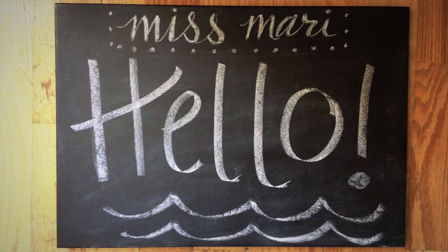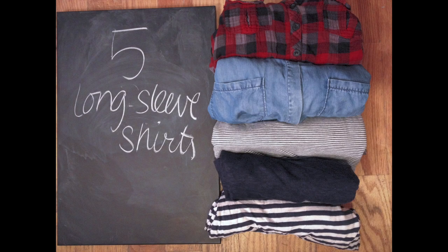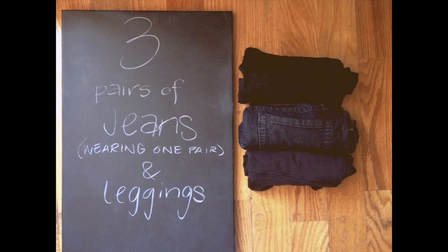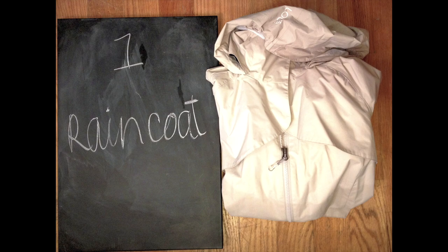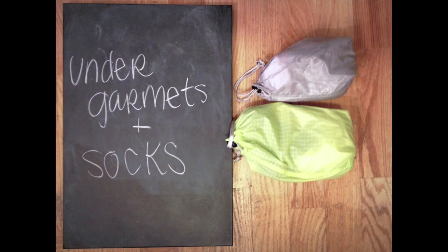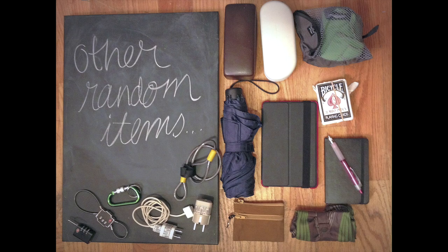Hello! 5 long sleeve shirts, 2 sweaters, 3 pairs of jeans and 1 pair of leggings, 6 short sleeve shirts, 1 raincoat, 2 scarves, sleepwear, undergarments and socks, 4 pairs of shoes, and a bunch of other random things. So today I wanted to talk to you about packing and show you some of the things that I brought with me when I went on my last backpacking trip.